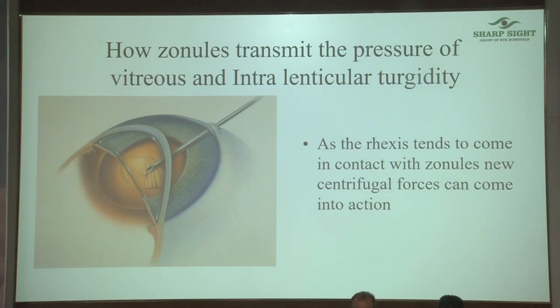Why does the vitreous pressure make the zonules pull? The moment the anterior chamber collapses, the vitreous tries to push the lens diaphragm up. Once it moves up, the zonules at the periphery are stretched because the vitreous is pushing the lens up. If those zonules had pressure X at that point, they will now have 2X, 3X, 4X — and if that X touches the zonule, boom, it goes up.